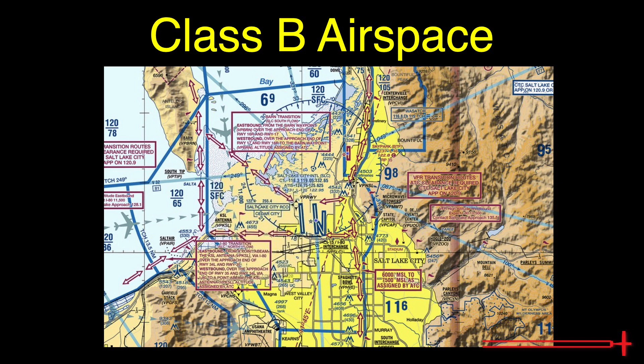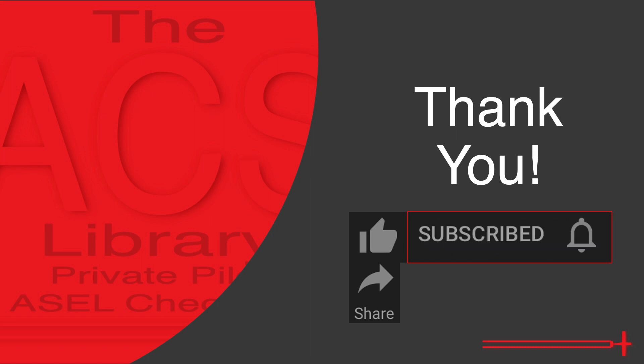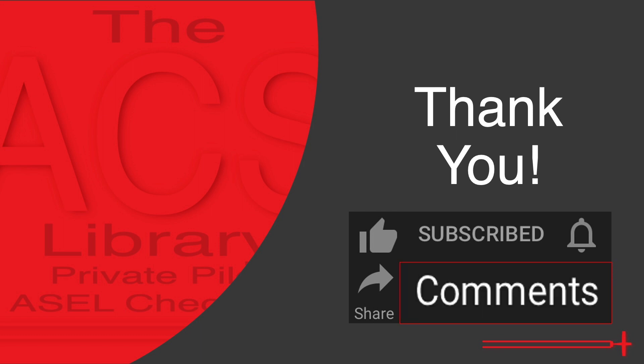This concludes today's discussion of Class Bravo airspace. Thank you so much for watching. If you found this video helpful, I hope that you might like, share, or subscribe to the channel. If you'd like notifications for future videos, please don't forget to hit the bell button. Feedback is always greatly appreciated in the comments section. Thanks again, and safe flying.